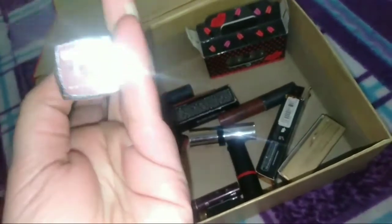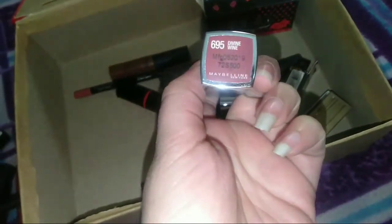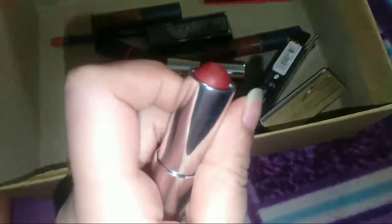Next I have this from the brand Maybelline — actually I think this is Makeup Revolution — in the Divine Wine shade. Very good shade, I totally love it. You can see the shade — it's very good for brightness and I love the color.